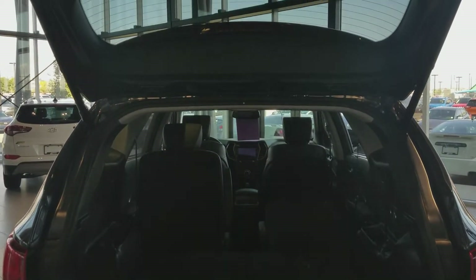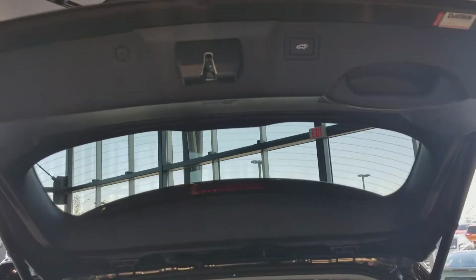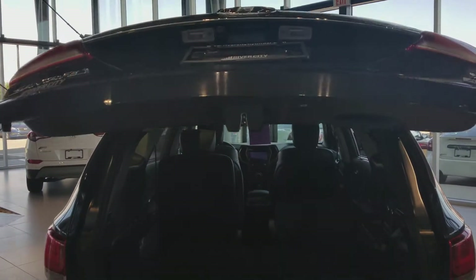When you're done loading up all of your cargo, you have this button right here. Just tap that, and the tailgate closes all on its own.